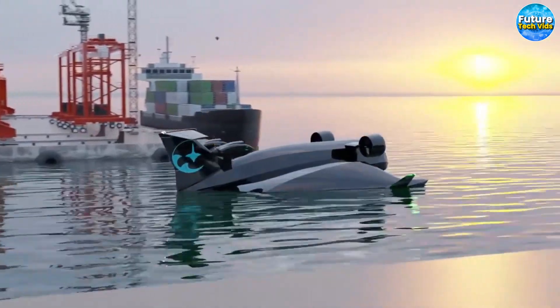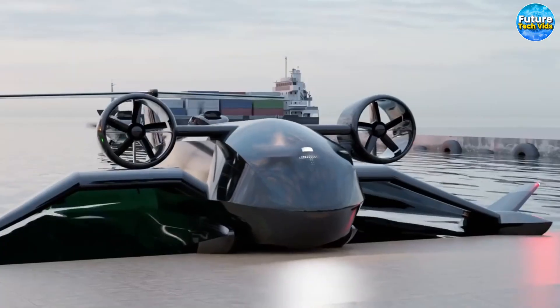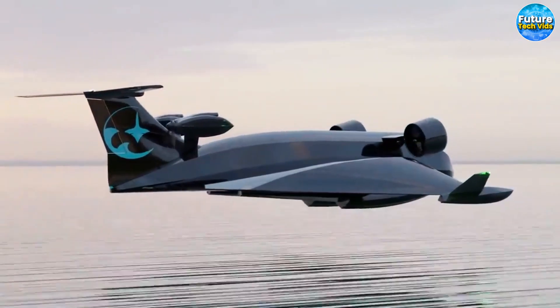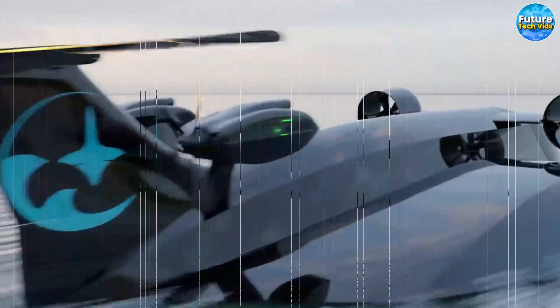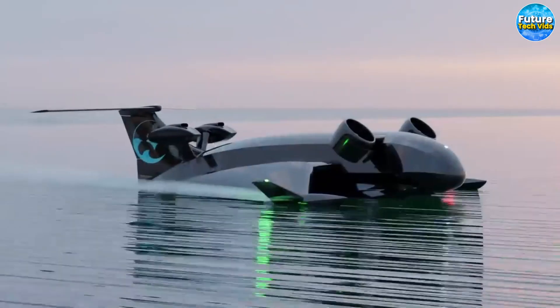Immerse yourself in a world of efficient cargo service like never before. The Flying Ship is meticulously designed to provide one of the fastest and most efficient means of transporting goods, harnessing the latest advancements in aerodynamic techniques. It effortlessly lifts off the water's surface, defying conventional limitations, traveling at a pace far exceeding that of a standard boat — revolutionizing the very essence of cargo delivery.